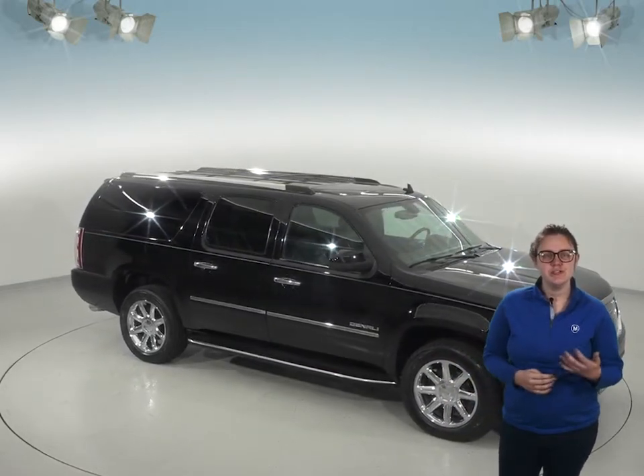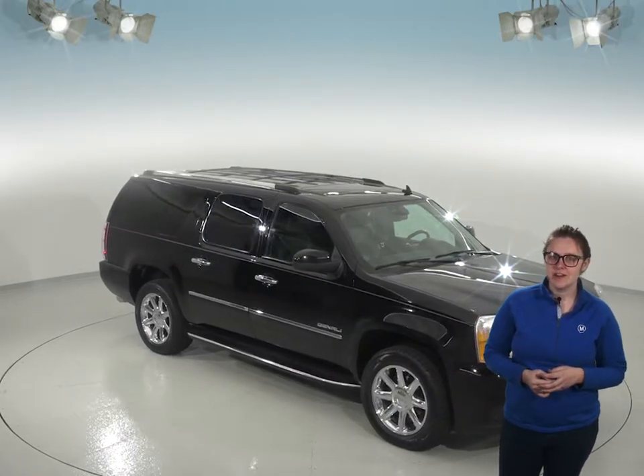If you're looking for a great family SUV, this 2012 GMC Yukon XL Denali is going to be perfect.